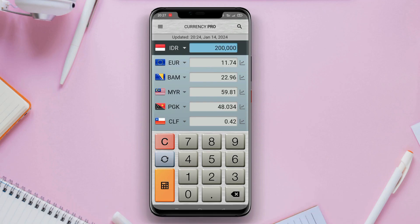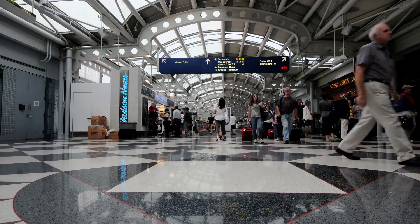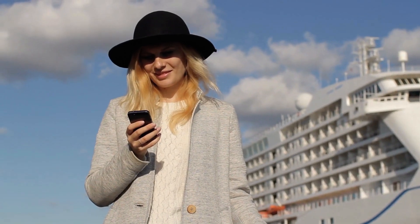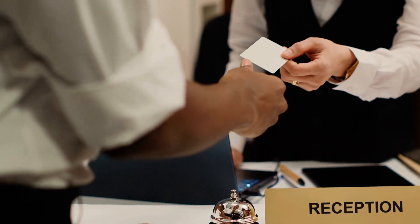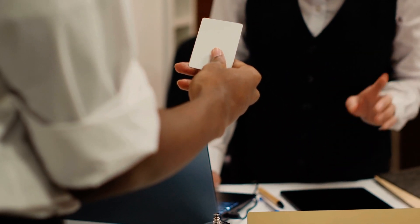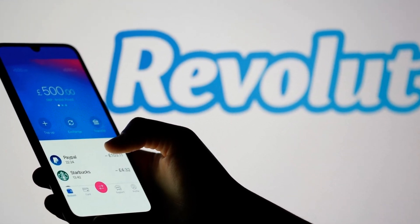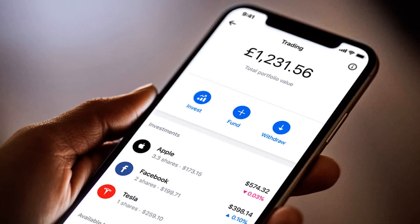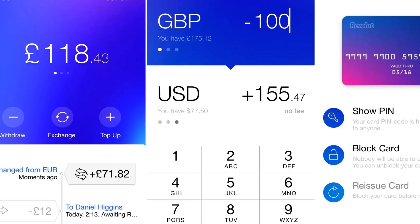These apps even offer the ability to transfer money internationally, meaning you can avoid the often inflated exchange rates at airport kiosks and banks. With a quick check on your phone, you can find the best places to exchange your money, or even better, use your card with confidence knowing the exact rate you'll get. Some of these apps, like Revolut, even offer no-fee foreign transactions if you use their card, saving you a ton of money on exchange fees.